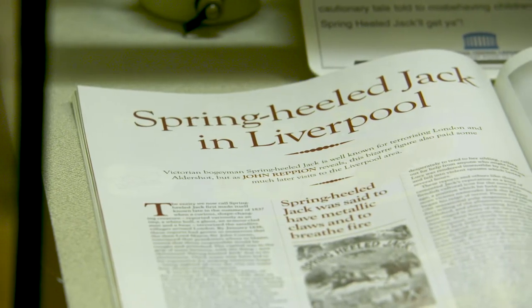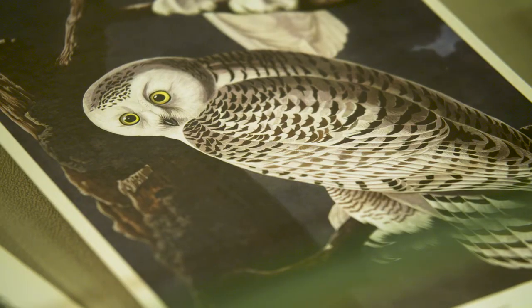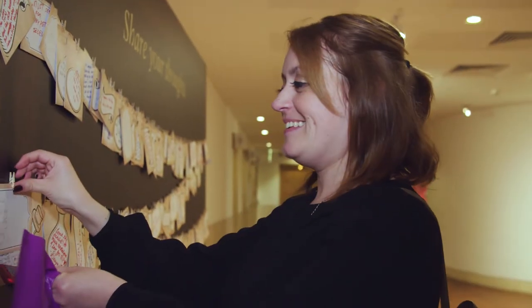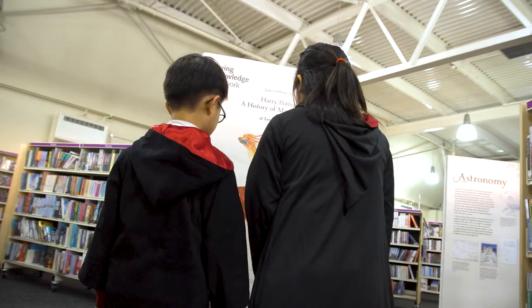Unique local treasures have been added to the displays to add local context to the British Library's narrative. It's been a real opportunity to go into our own archives, our own collections, and to see what we have that complements these themes along the history of magic. That's been really beneficial for us — it's something new that we've not done before and it's brought in lots of different new customers.